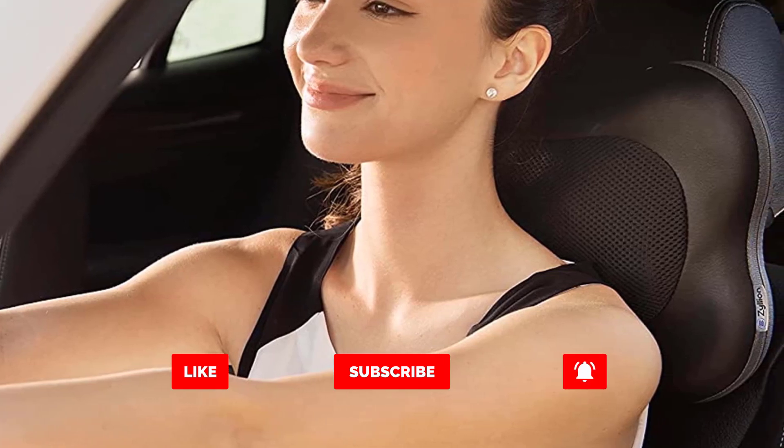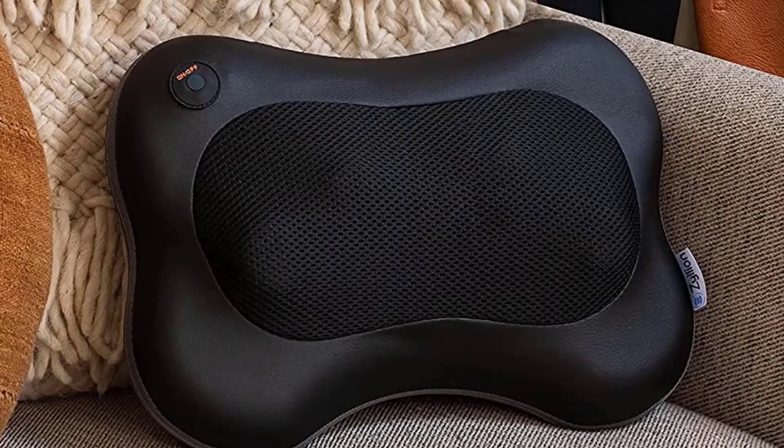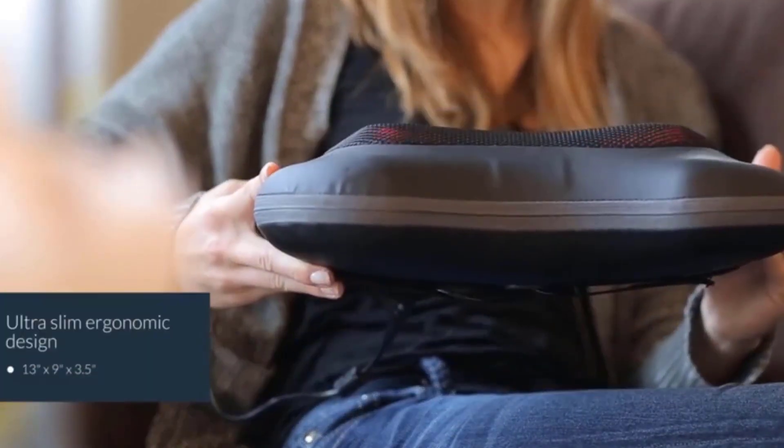Zilean's Massager is a versatile option that can be used for the upper and lower back, and it comes with both car and home plugs for use anywhere. It's compact and affordable, making it a very helpful companion for your winter aches and pains.